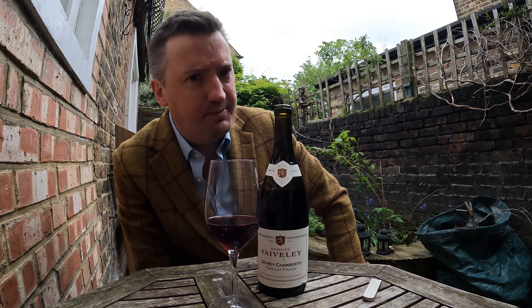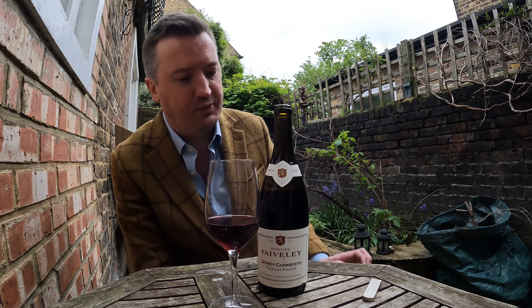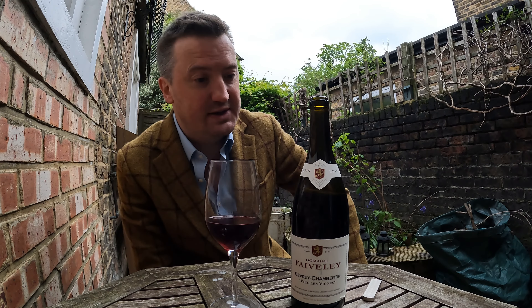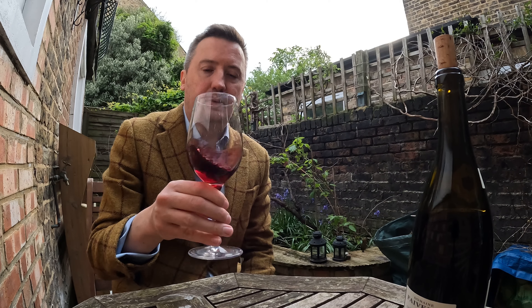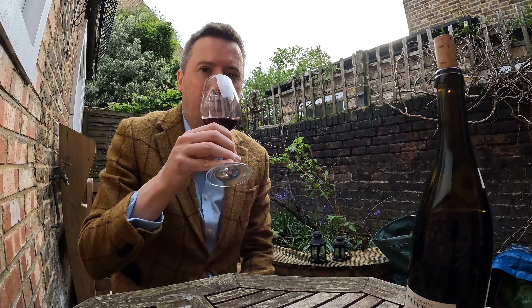I would say that's not as immediate an instant success as the Gevrey-Chambertin was, which was just delightful on the very first sip. Perhaps this needs more air, perhaps it needs a bit more time to acclimatise. There's a hint of spice, a slight woodiness or something — perhaps a slight bit of tannin in there. Almost a tiny hint of smoke. It's interesting, it's constantly evolving.